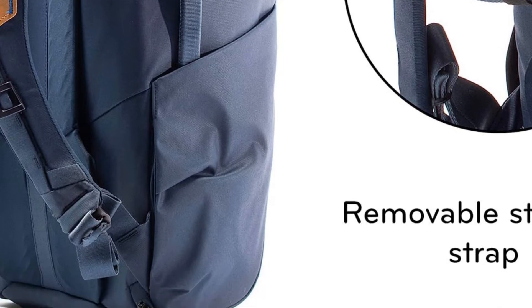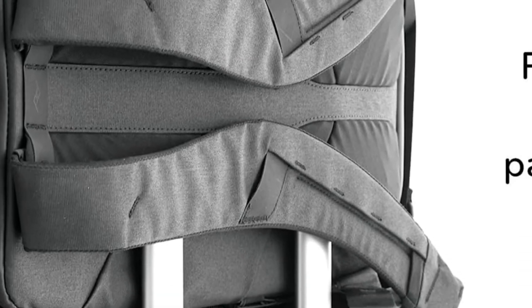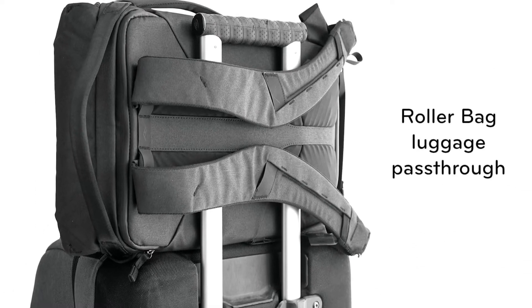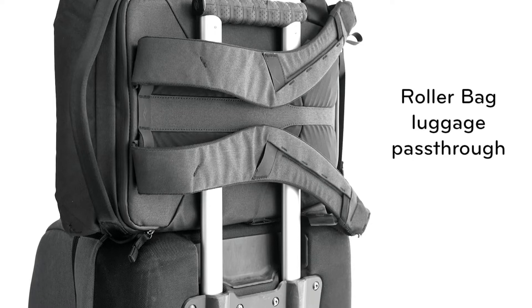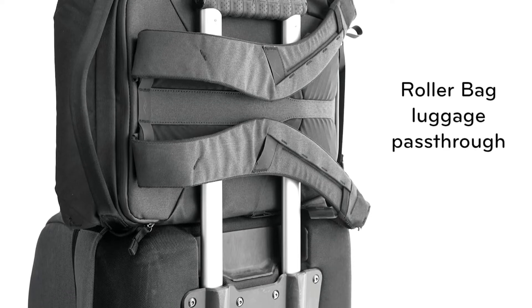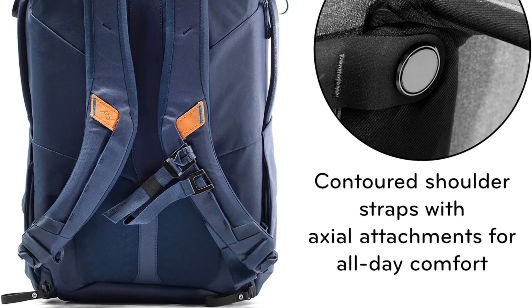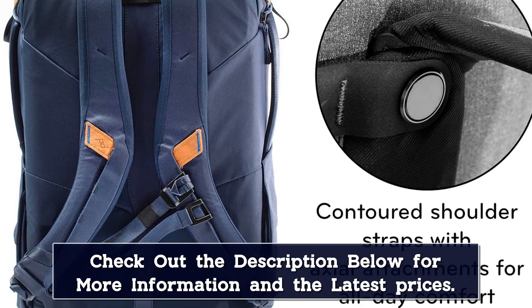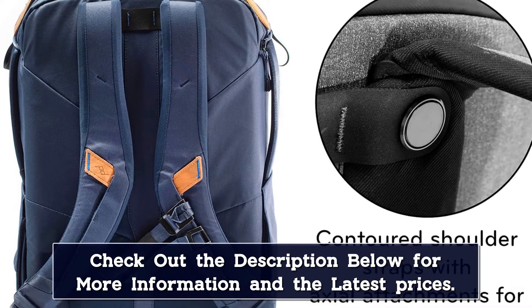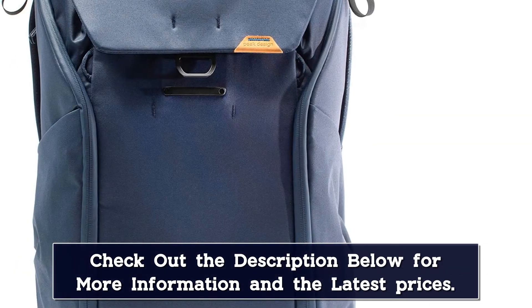The top flap, for example, has a set of 4 ladder-like clasps — you can clip it closed on whichever rung works best for how much stuff is packed inside, and a strong magnet helps you close it with almost no effort. The bag has a truly impressive array of pockets and storage nooks, including deep laptop and tablet pockets. Peak Design also took care in the small touches — the bag has a slew of loops and straps for securing accessories, and you can use some of the loops to lock the side access doors in place, handy if you only want to open the bag on one side and keep the other side secure from accidental openings or theft.